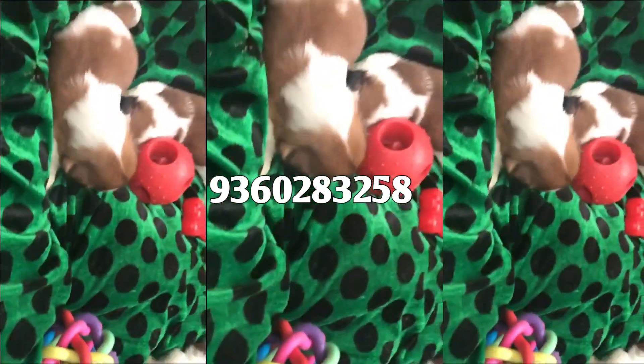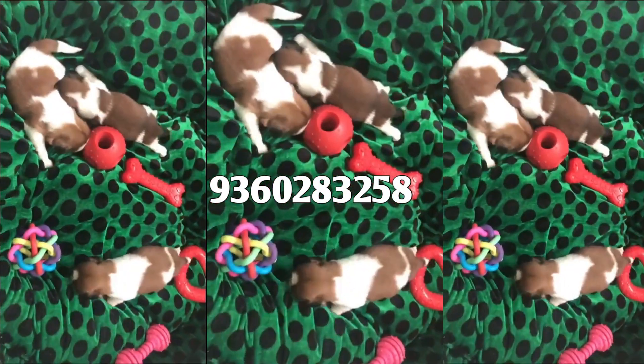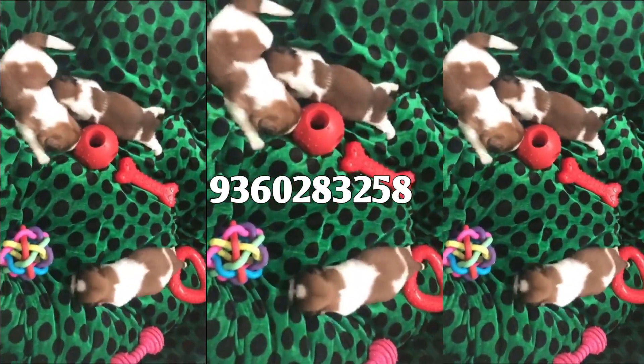Next video, we will go to the same puppies. Please check out the puppies. Please call this number and you can click the link.